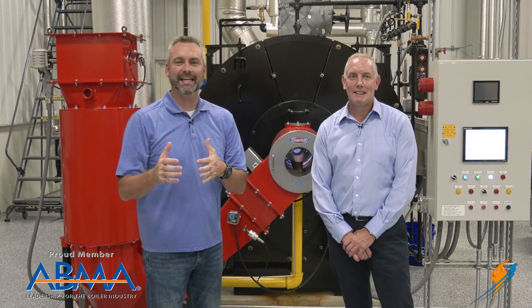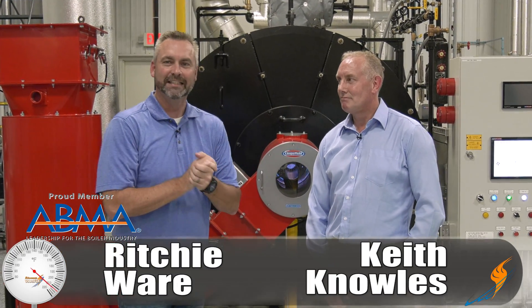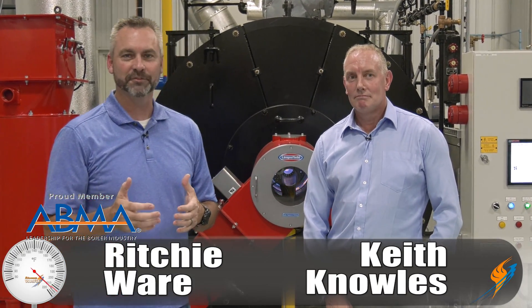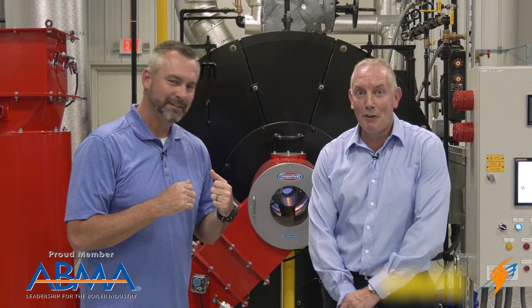Welcome to The Boiling Point. We've got another international guest — this is Keith Knowles. He is the managing director for Lemsfield over in England, and we're excited to have you. Thank you for inviting me.